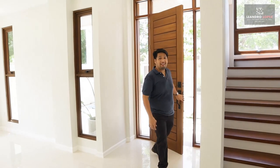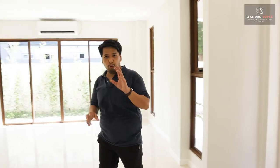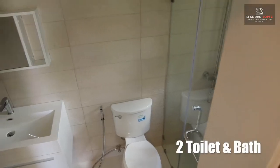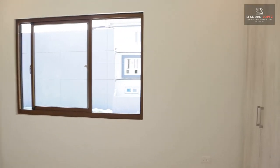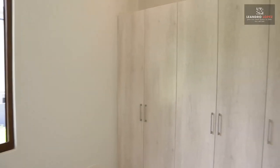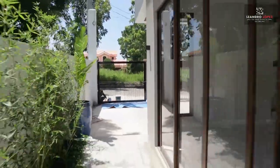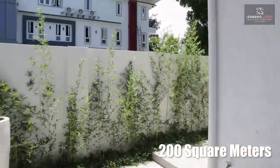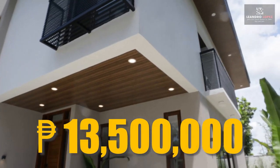Welcome to Vista Grande, Bulacau, Talisay City, Cebu. This house is a two-story duplex house with three bedrooms, two toilet and bath, one powder room, and a two-car parking garage. Every room has its own air conditioning unit and every bedroom has its own cabinet. This house sits on a 175 square meter lot with a floor area of 200 square meters, asking for only 13.5 million pesos.